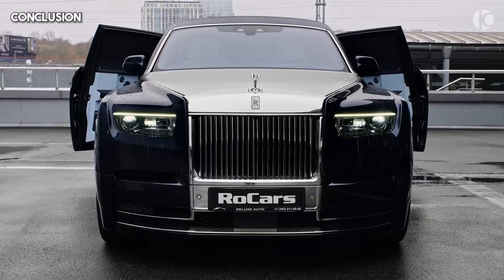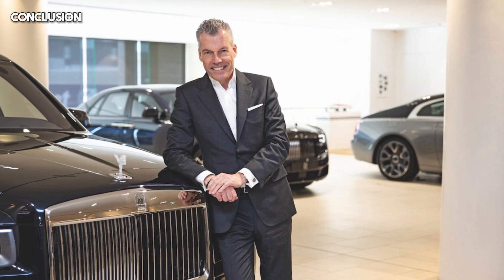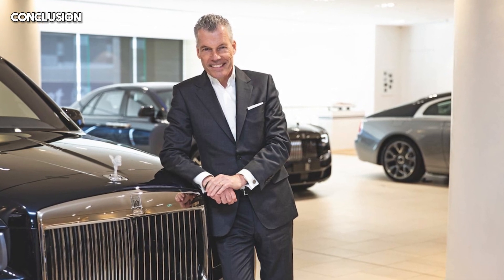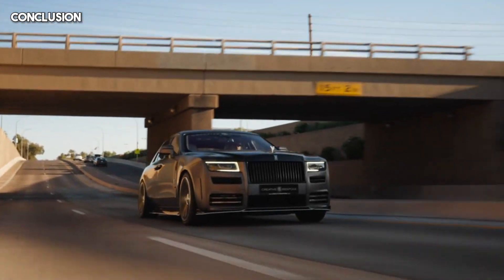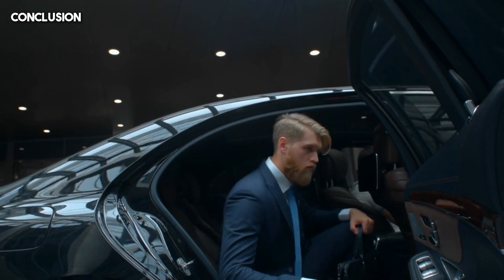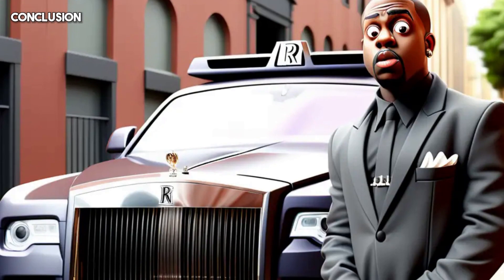In conclusion, while the price of a Rolls-Royce may seem exorbitant to some, it's a reflection of the brand's commitment to excellence, craftsmanship, and exclusivity. So the next time you see a Rolls-Royce gliding down the street, remember that it's not just a car — it's a symbol of luxury and a testament to the pursuit of perfection.